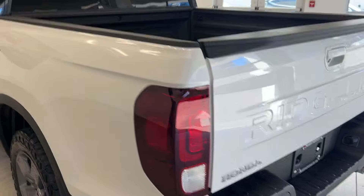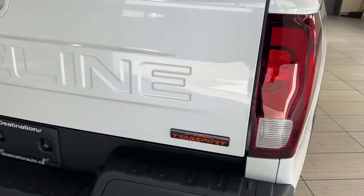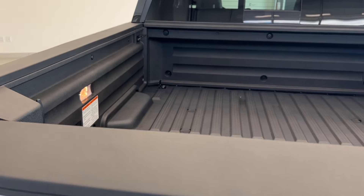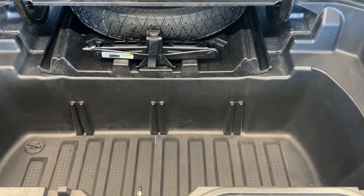Take a look at our back end as well — we have nice badging. The Ridgeline badge is embroidered and looks very nice with the white color. Another Trail Sport badge, and take a look at our bed. There's quite a bit of room, and if you want even more space, we can open this up and we have more storage space.